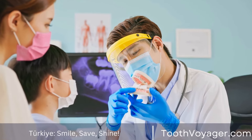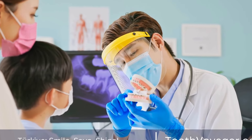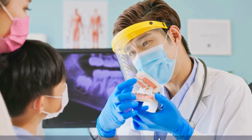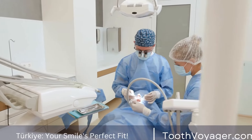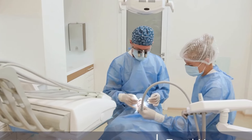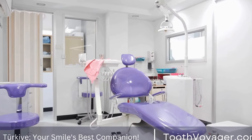The lifespan of a dental crown can vary depending on several factors, including the material used, the patient's oral hygiene habits, and how well the crown is cared for. In general, dental crowns can last anywhere from 5 to 15 years or even longer in some cases. Let's take a closer look at the factors that can affect the longevity of a dental crown.